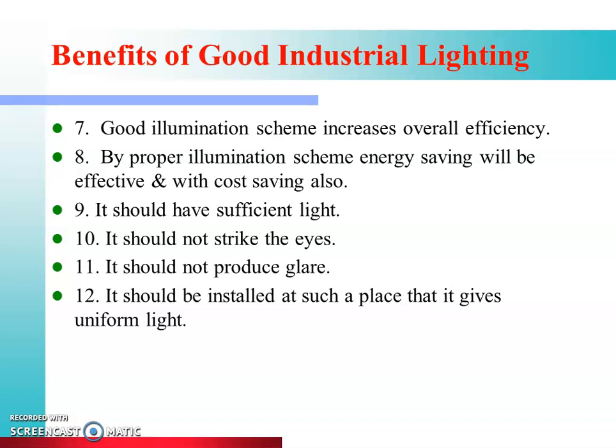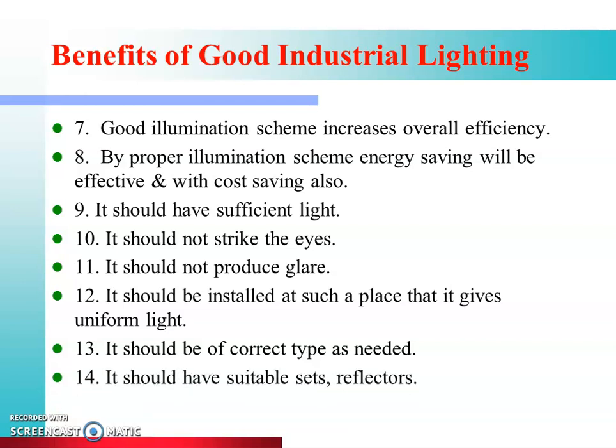The illumination scheme should be installed at such a place that it gives uniform light. It should be of the correct type as needed — for example, specialized lighting suited to the specific task. These requirements together form the basis of an effective factory illumination scheme.